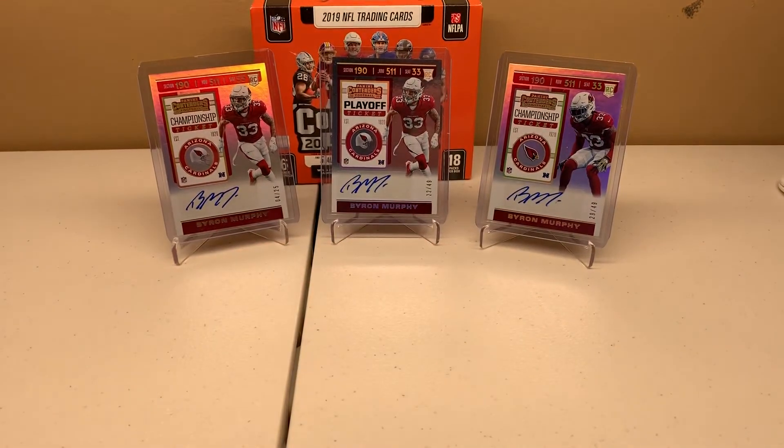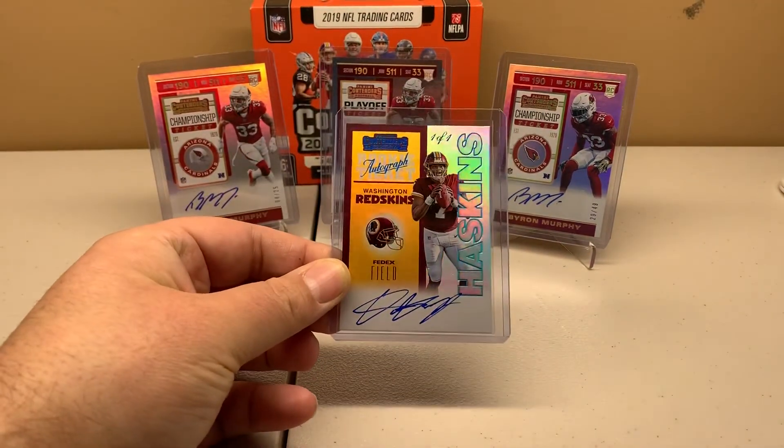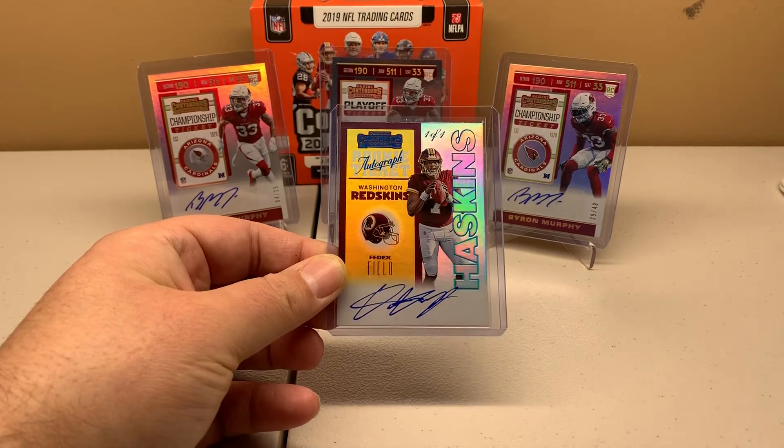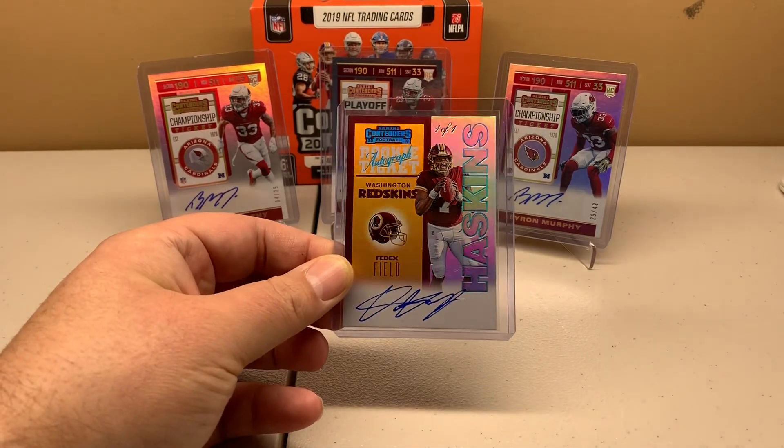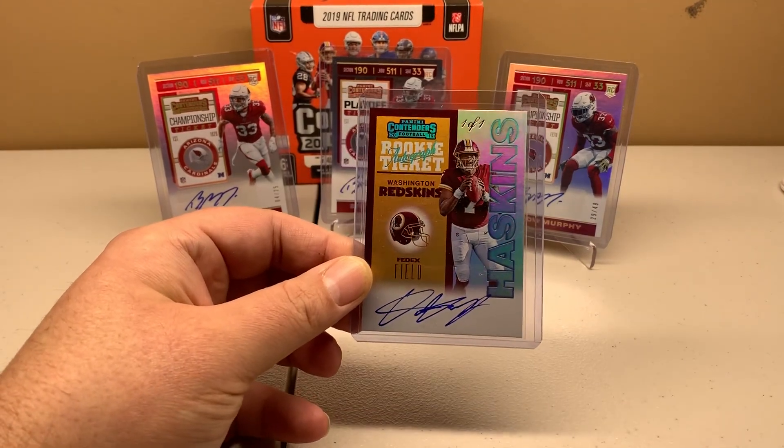All right guys, thanks for checking it out. Check out that eBay listing — the Dwayne Haskins 1-of-1. Don't know what I'm going to get out of it, but it should be a couple grand anyway. Thanks for checking out, later.